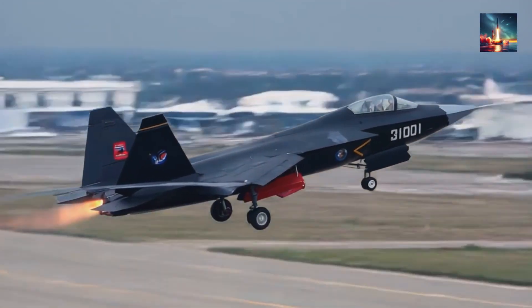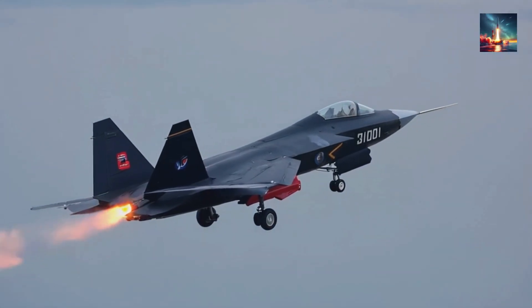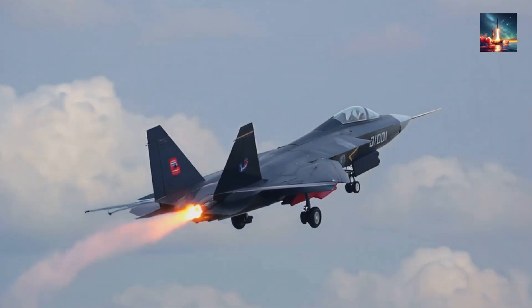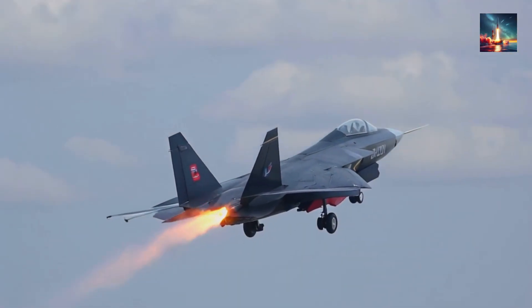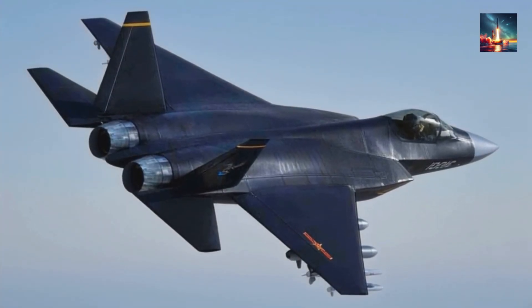Still think stealth is just fancy paint? The J-35A just laughed that idea off the runway. China's newest fighter doesn't hide with coatings — it hides in plain sight, shaped so cunningly that radars stroll right past it. Today we crack open the real tricks that let this jet fight while staying invisible.